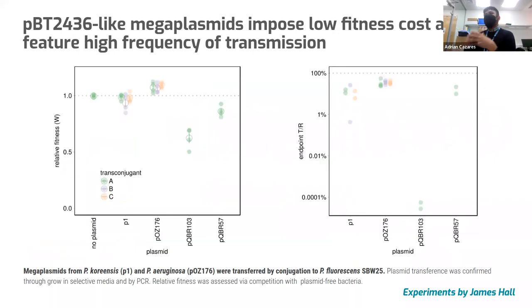Because these mega plasmids are large, one may assume — and we would be correct to do so — that they represent a burden to their host. That's why we investigated the fitness cost of carrying one of these big plasmids and how frequently they could transfer. All credits to James Hall, who did these experiments with us. We measured fitness via competition assays. We transferred the mega plasmid from one of the environmental isolates, Pseudomonas corrugata, and one of the clinical isolates, Pseudomonas aeruginosa — so one mega plasmid carrying no AMR genes and the other one does — into Pseudomonas fluorescens, the model used for the competition assays.